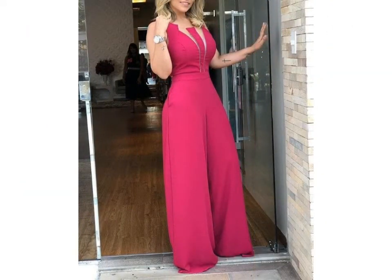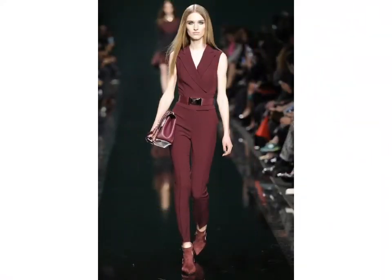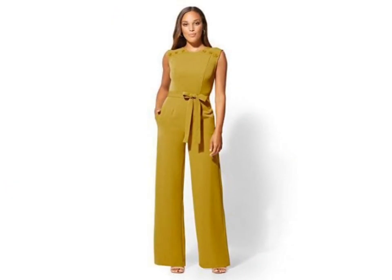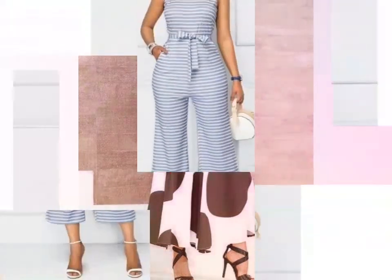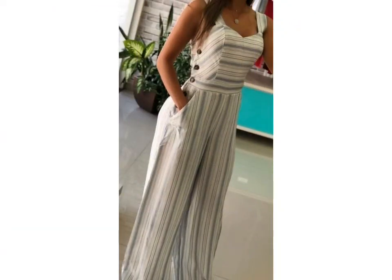Friends, these jumpsuit designs and colors are very gorgeous and a very beautiful collection. I hope you like these ideas. If you like these ideas, tell me in the comment section. If you want videos or ideas of your choice, you can tell me in the comment section and I will make a similar video for you. You can easily get different ideas from my channel.